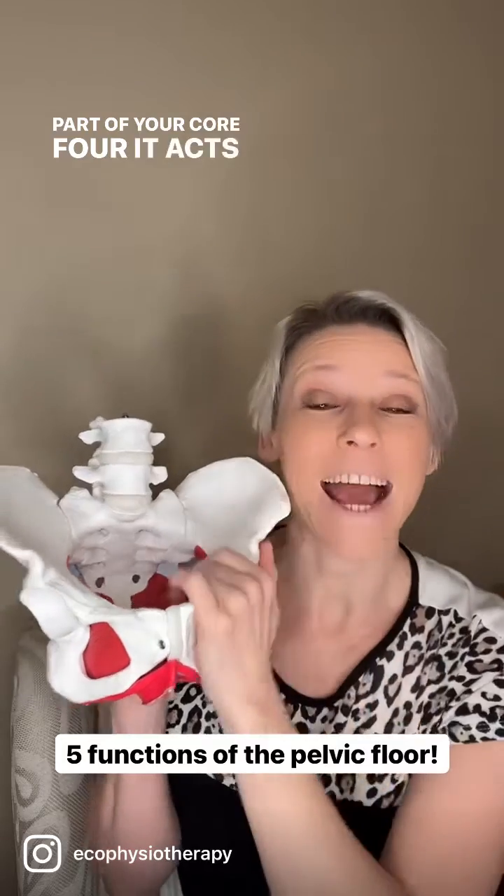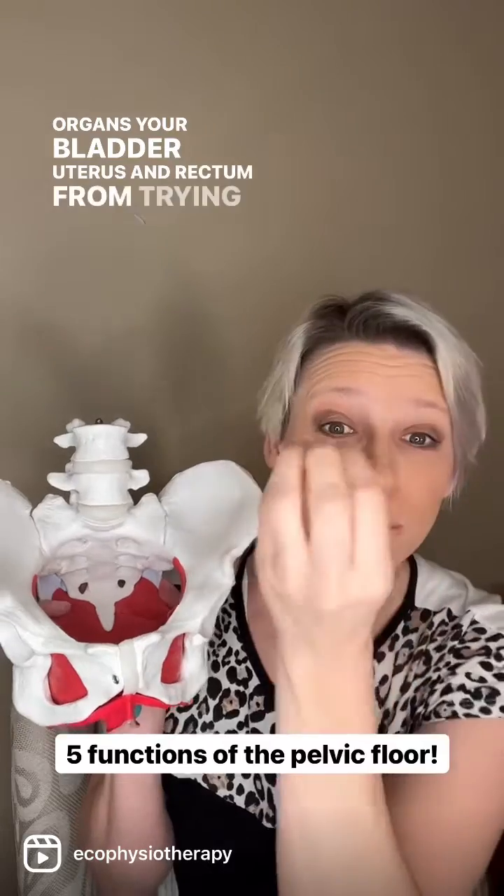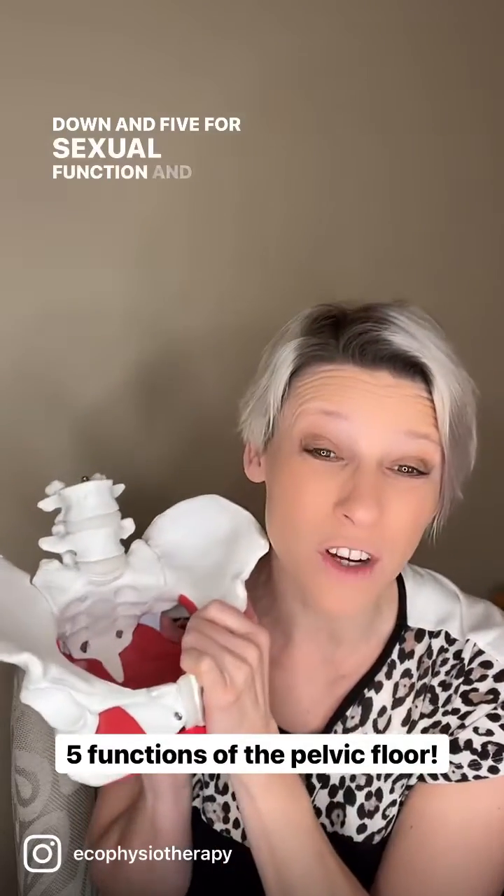Four, it acts like a support system to your organs — your bladder, uterus, and rectum — from trying to fall down. And five, for sexual function and orgasms.